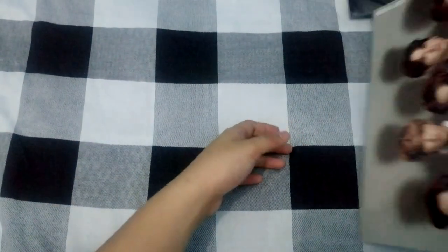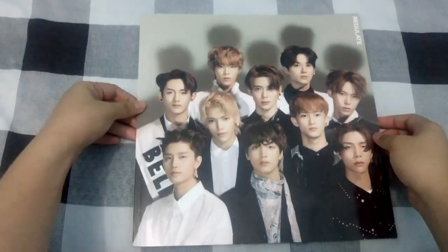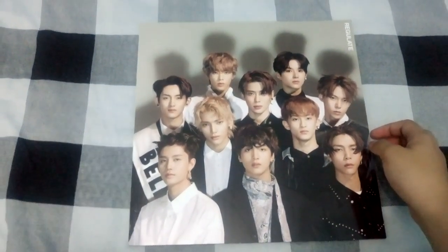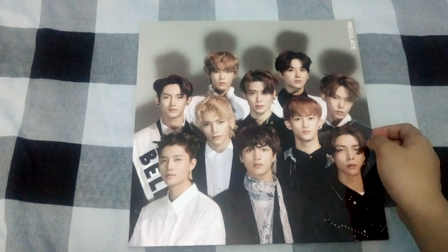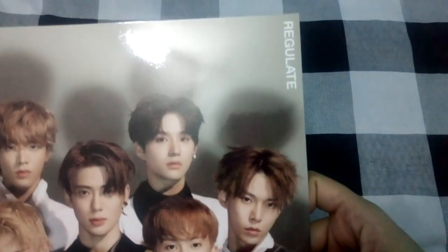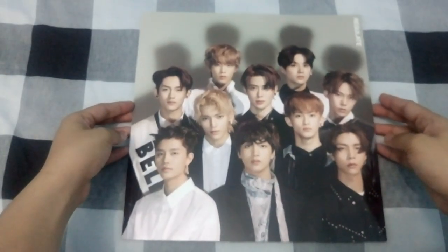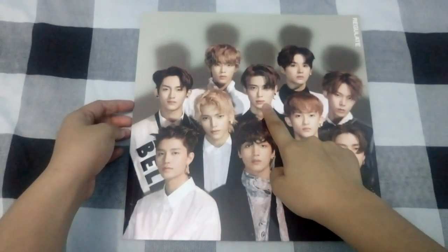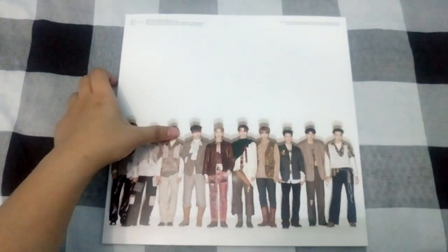Even though there are 10 covers, the photobook is the same across all of them — believe it or not. It would have been nice if it were like the Chain member versions where photobooks are per member, but I'm still thankful. So here is the front of the photobook — sorry for the glare. Jaeyeon looks so good in this photo. He's my bias in 127.